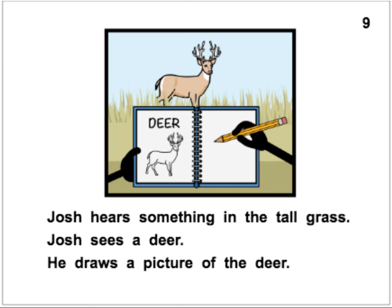Josh hears something in the tall grass. Josh sees a deer. He draws a picture of the deer. Josh hears something in the tall grass. Josh sees a deer. He draws a picture of the deer.